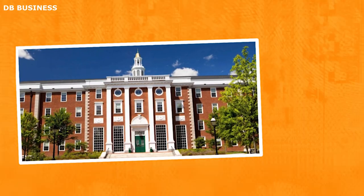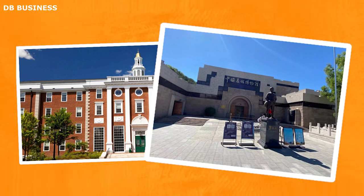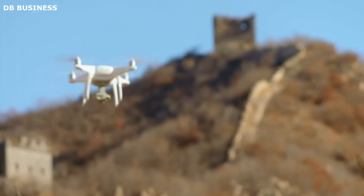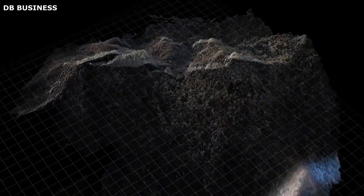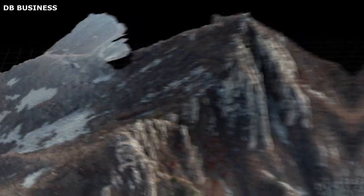The collaboration between researchers from Harvard University and the Longchanyu Great Wall Museum showcased the potential of utilizing advanced technology in archaeological studies. By combining expertise in robotics and archaeology, they paved the way for future interdisciplinary projects that could enhance our understanding of ancient structures and historical sites worldwide.